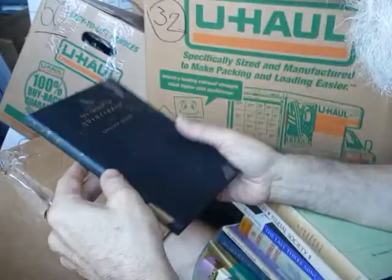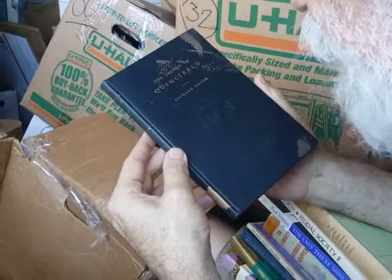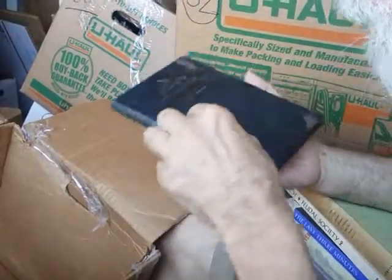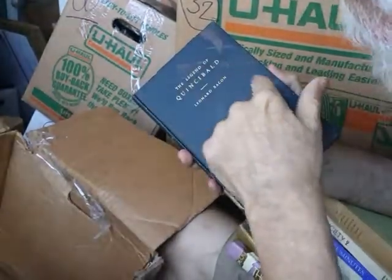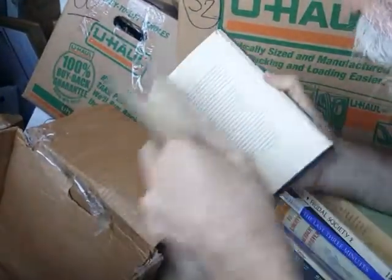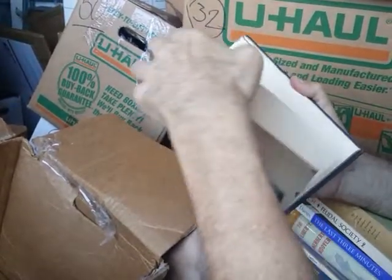The Legend of Quincibald — Q-U-I-N-C-I-B-A-L-D — by Leonard Bacon. There's a little stain there on the front cover. So what is The Legend of Quincibald? You're asking me, I'm asking you.